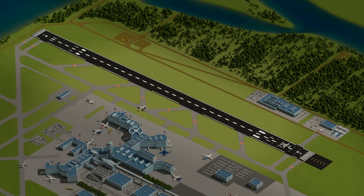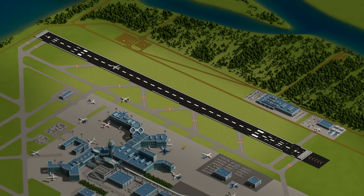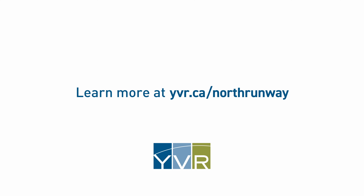Once complete, our North Runway will continue to serve as a gateway, moving people and goods and enabling YVR to connect our community to new experiences, destinations and economic opportunities.